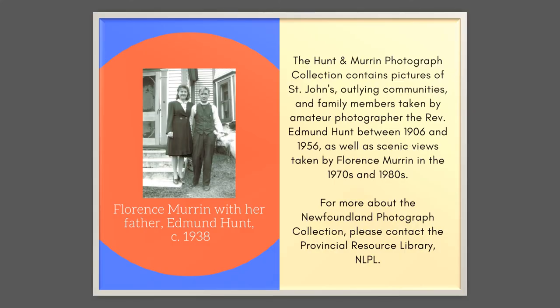Those pictures are from the Hunt and Murren Photograph Collection that we have at Provincial Resource Library, which you can have a look at if you want to come by and visit our library.